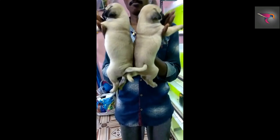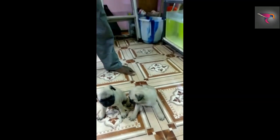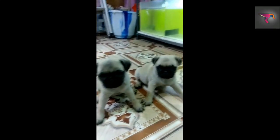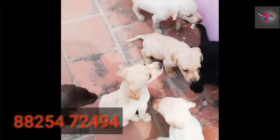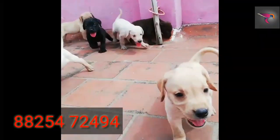If you want to buy any different types of breed dogs, the breeder can deliver to your place. Just contact the breeder or WhatsApp him. Labradors are also available in all different colors — male 10,000 and female 7,000.